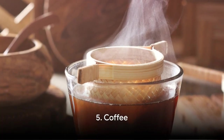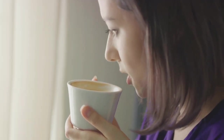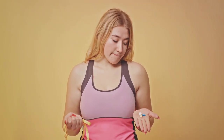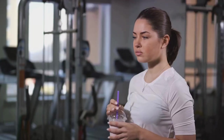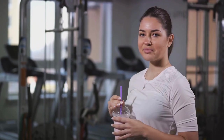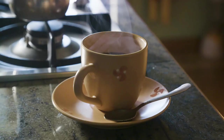Speaking of beverages, let's not forget about coffee. This rich aromatic elixir is a staple in many cultures worldwide, and for many of us, it's a non-negotiable part of our morning routine. The magic ingredient here is caffeine, a natural stimulant found in coffee. Caffeine has been linked to an array of health benefits, but today we'll focus on its role in promoting fat loss. Studies show that caffeine can increase metabolic rate by up to 11%, meaning you burn more calories even when you're at rest.